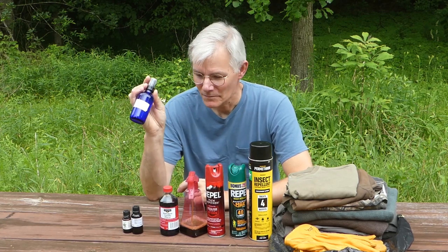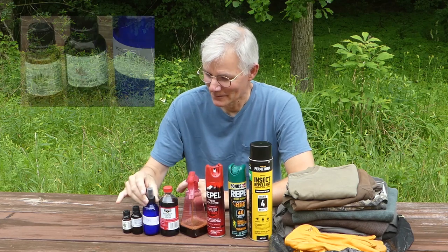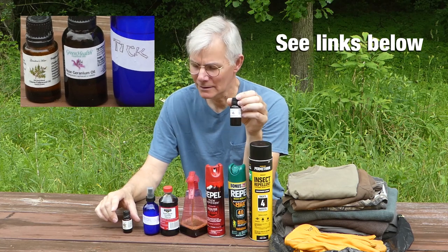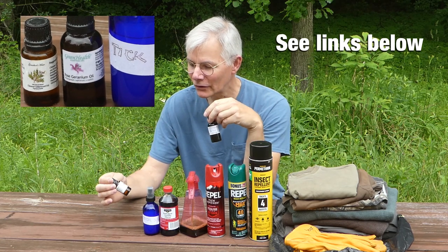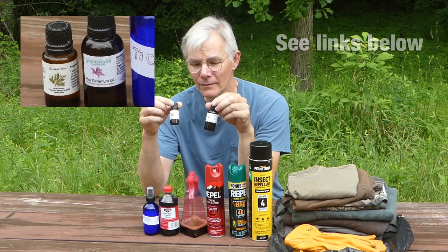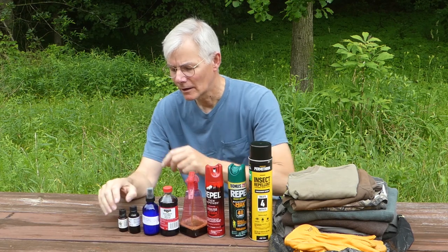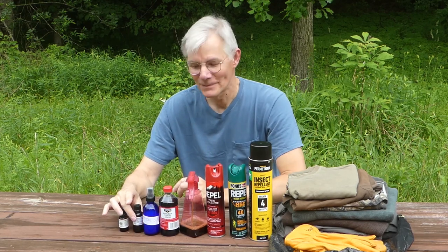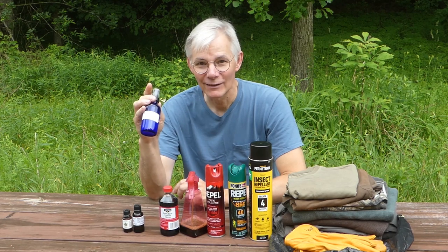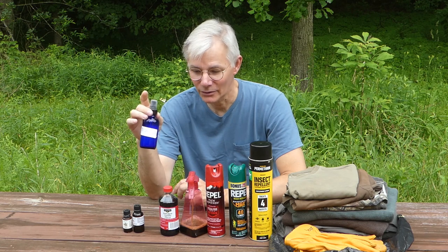This is homemade tick spray — I call it 'Tick Off' — and it's made up of rose geranium oil and Chinese cedarwood oil. These are essential oils. The cedarwood is the main one, so you put mostly that with a few drops of the rose geranium. You do kind of smell like a rose, but it's better than getting Lyme disease.